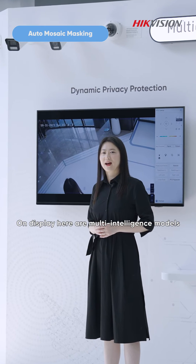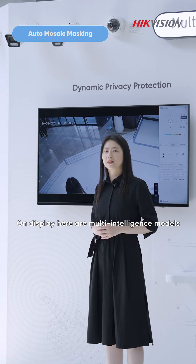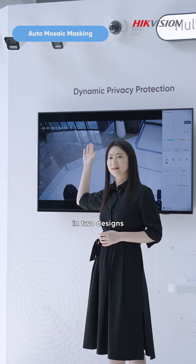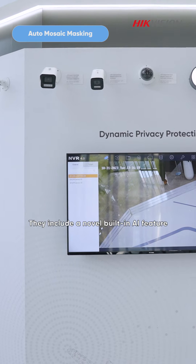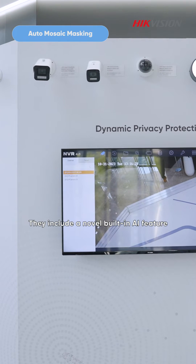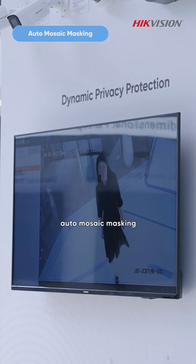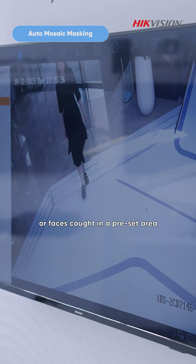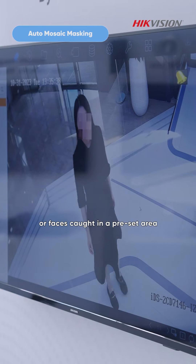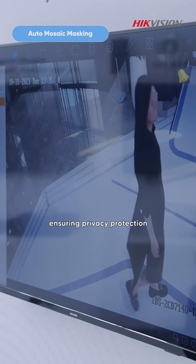On display here are two multi-intelligence models in two designs: the vari-focal bullet and dome cameras. They include a notable built-in AI feature, auto-mosaic masking, enabling users to overlay human forms or faces caught in a preset area, ensuring privacy protection.